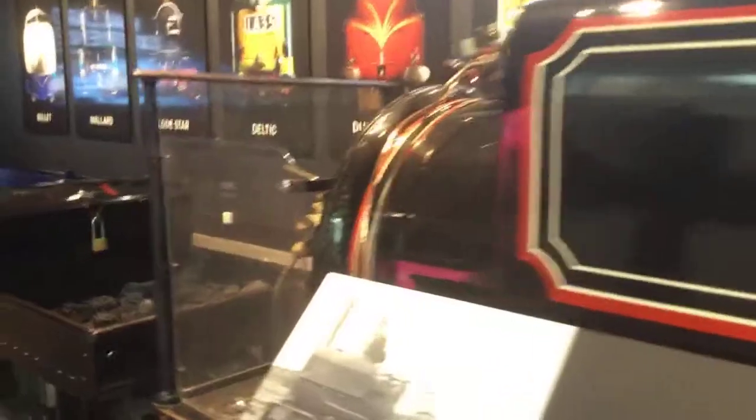First thing I can see is a steam engine. I've actually been to this museum before, but I haven't been since 2015 I think. Anyways, enjoy the video.